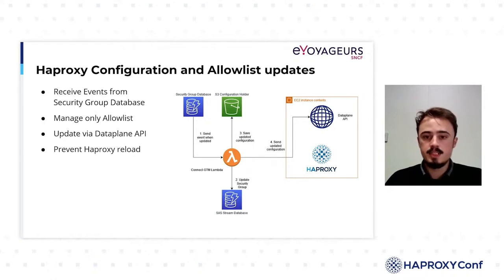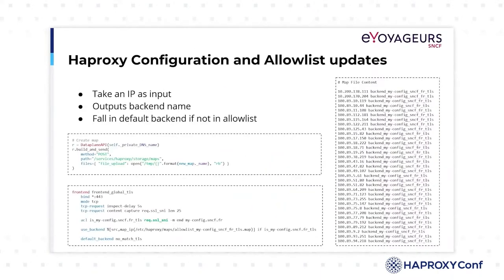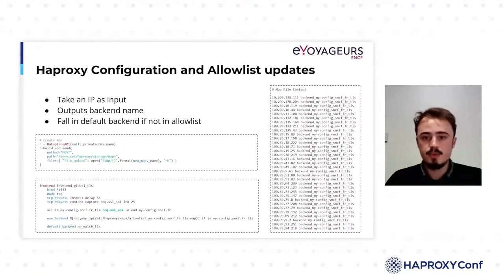In addition to the database event, a scheduled event runs every two minutes to update the allowlist whose security groups are assigned to a service other than EC2. Thanks to the DataPlane API abstraction in Python classes, it is also possible to easily manage the map files. In one day, the Lambda is executed on average 350 times to update the HAProxy configuration. Thanks to a lot of optimizations such as asynchronous calls, we achieved an execution time of 40 seconds for the update of 60 flows' configuration with 8,000 map entries.